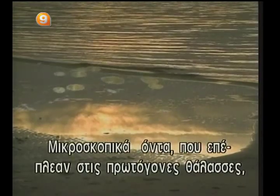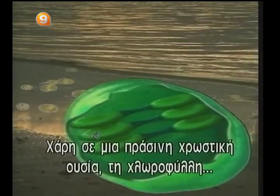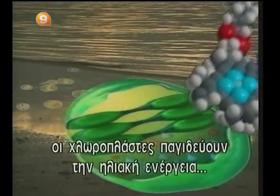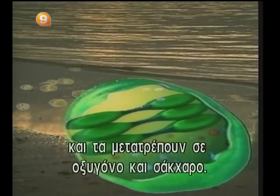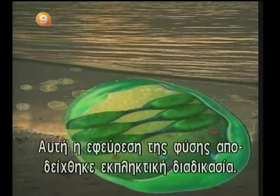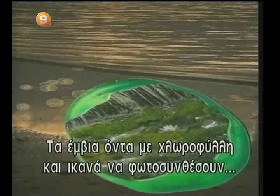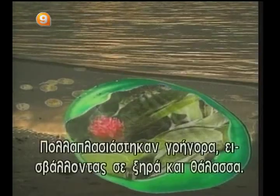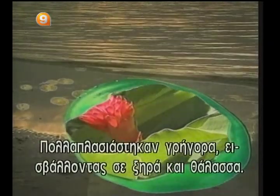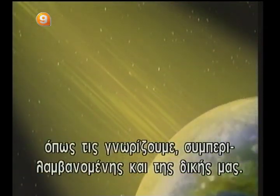Microscopic living beings floating about in the primitive seas bore tiny corpuscles — chloroplasts. Owing to a green-colored pigment, chlorophyll, chloroplasts trap solar energy and carbon dioxide and convert them into oxygen and sugar. This invention of nature proved a resounding success. Living beings with chlorophyll capable of photosynthesis had at their disposal an inexhaustible source of energy. They multiplied rapidly, invading land and sea. Photosynthesis is vital to all forms of life as we know it, including ours.